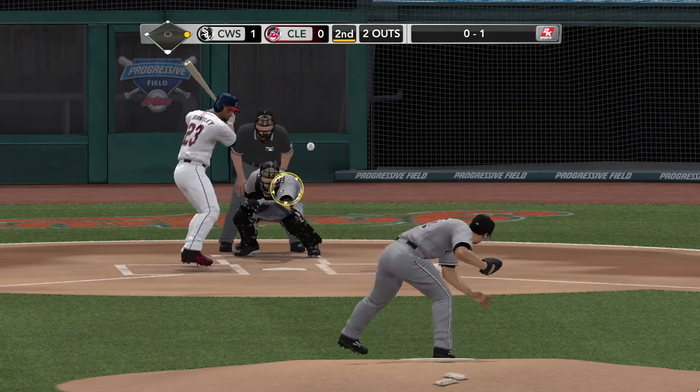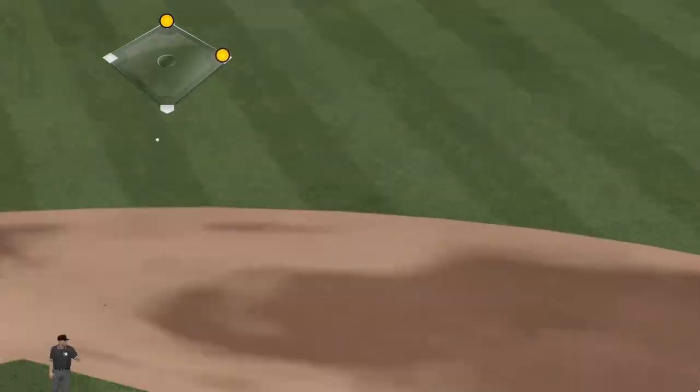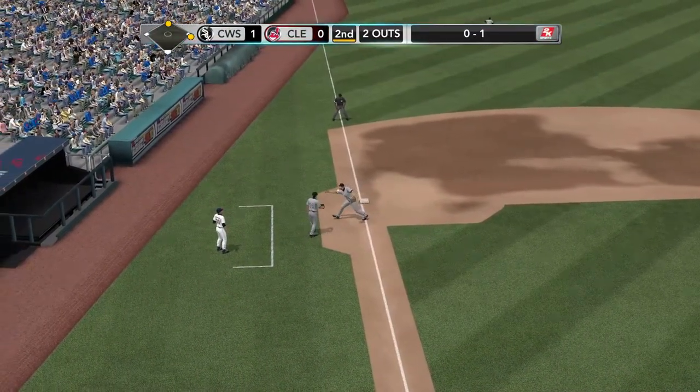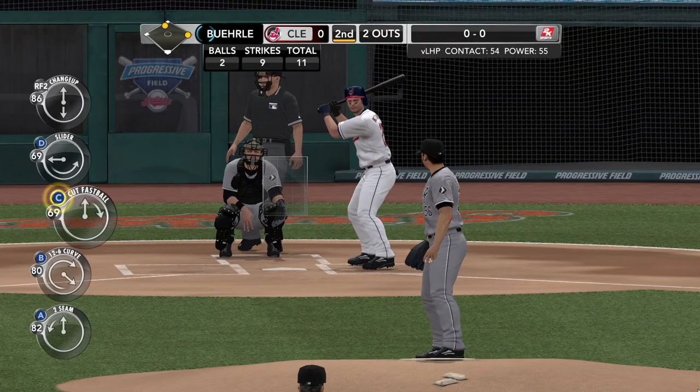He delivers — that swung on and hit. Quentin's going to play it — that's a base hit, gets down in front of him. Now Cleveland, here's the chance they wanted. A 0-1 mistake right here — he throws it over the heart of the plate and he pays for it.